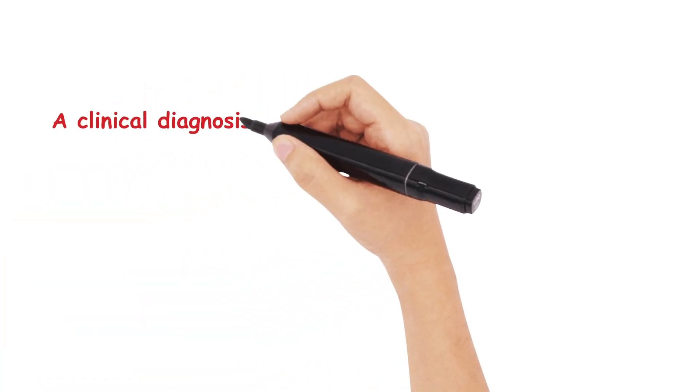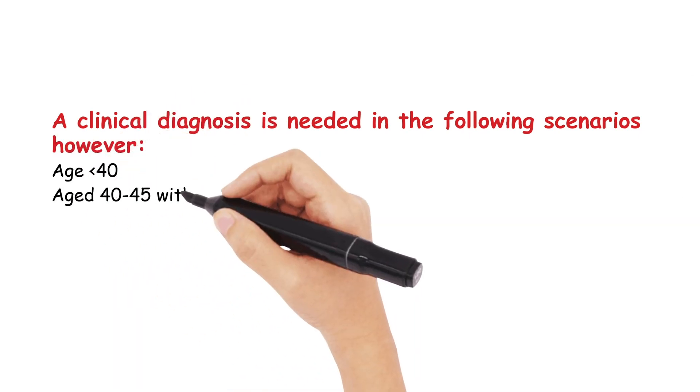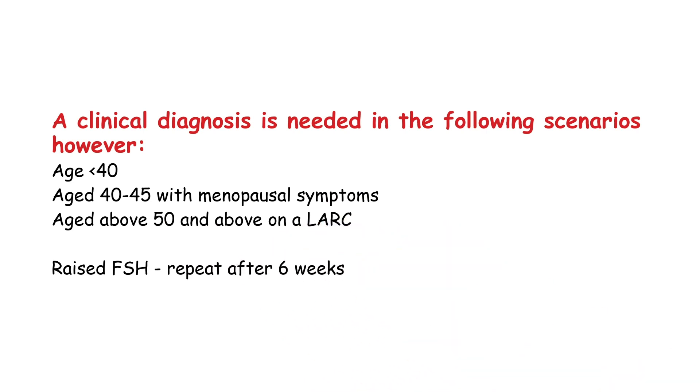Clinical diagnosis is needed in the following scenarios: in a patient aged lower than 40, aged 40–45 with menopausal symptoms, or aged above 50 and on long-acting reversible contraception. We do this by performing an FSH (follicle stimulating hormone), which would be positive if it's raised twice, six weeks apart.